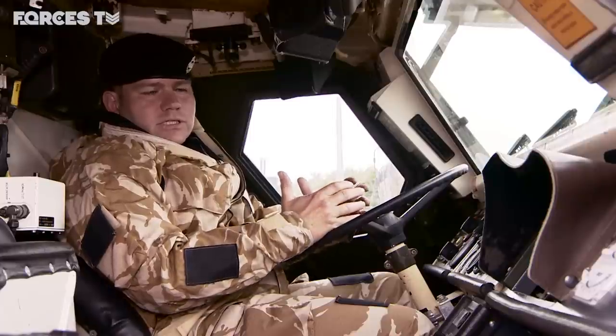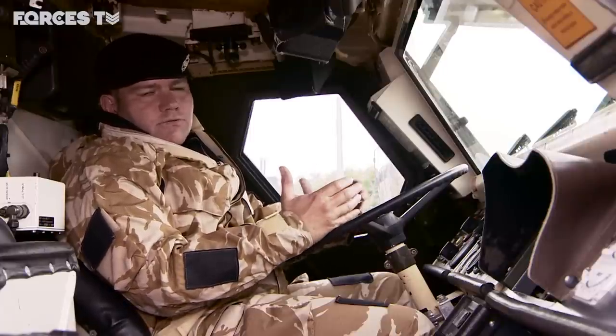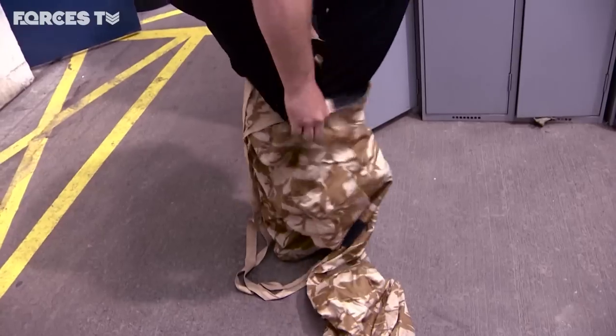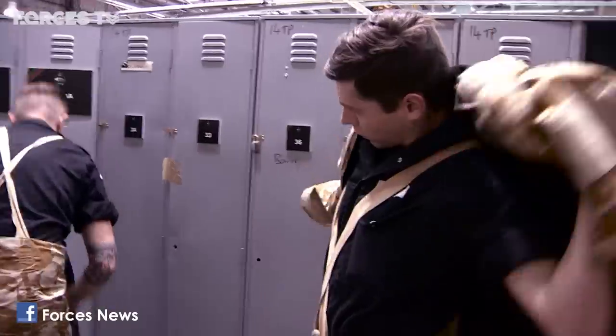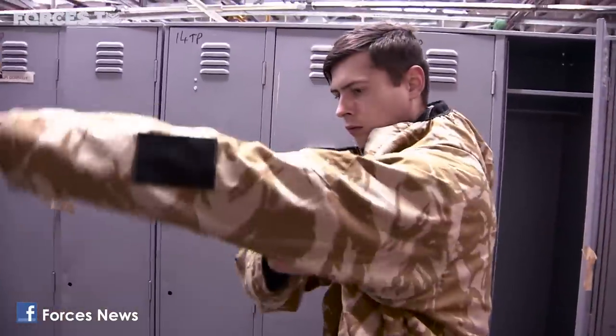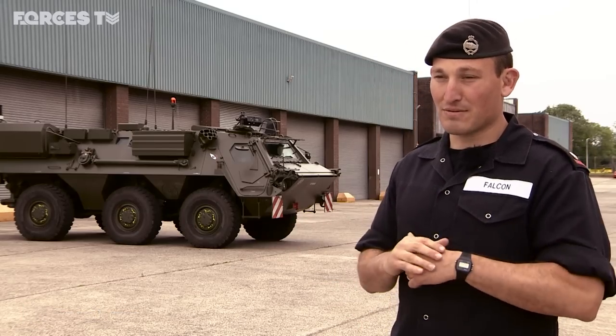It's sealed against the outside elements, so you can survive as long as you have got food and water and it's all working properly. They effectively go into the area first, protectively in their Fuchs vehicle, and they mark out the extent and nature of the hazard that is present. That then allows other people to go around it, so you're effectively allowing them to survive.